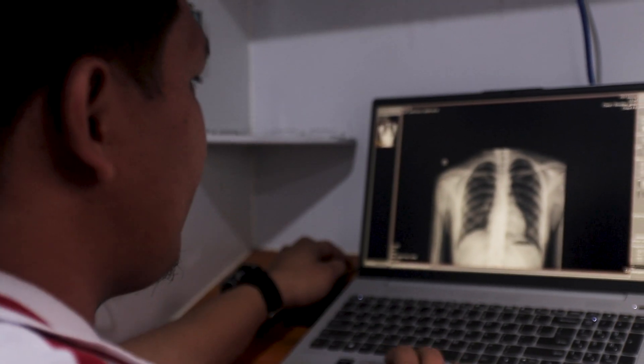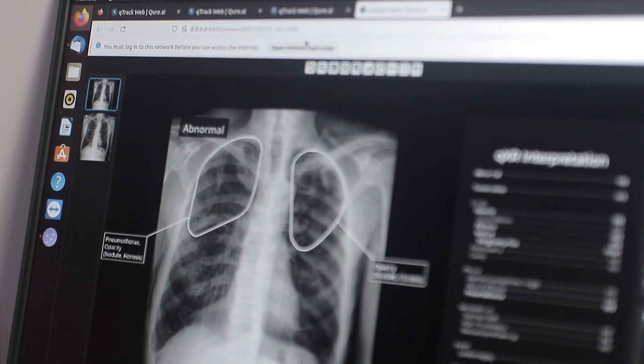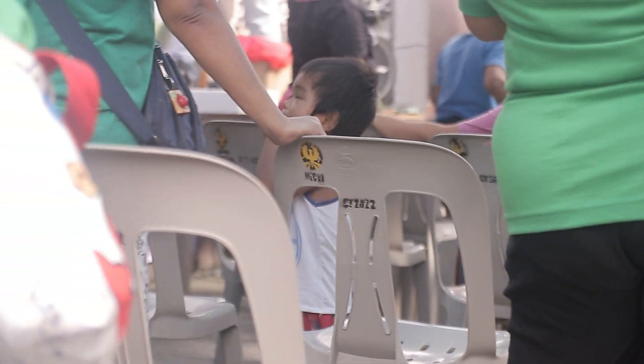We are a health tech company. We develop AI models which can read radiological images like x-rays and CTs. One of the use cases for us is to predict TB on x-ray. We are also solving for lung cancer, oncology, and stroke for countries which are developing low-middle-income countries.